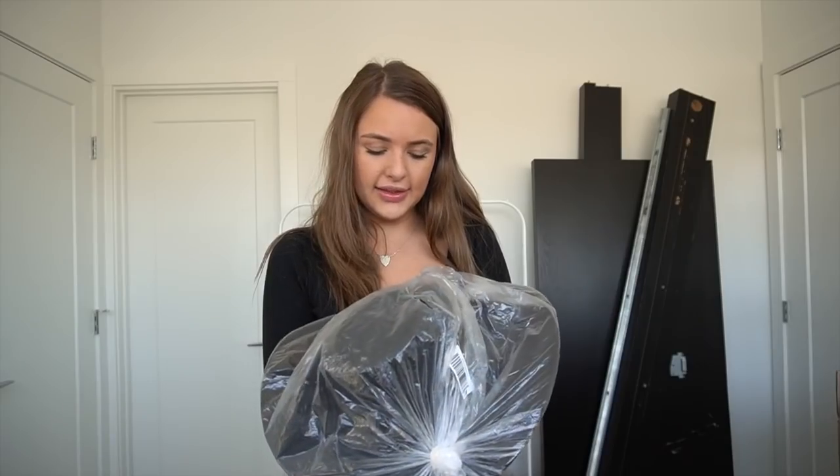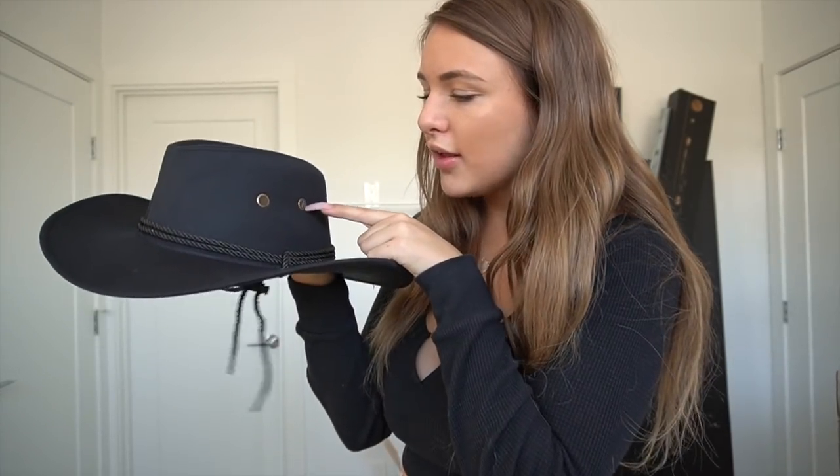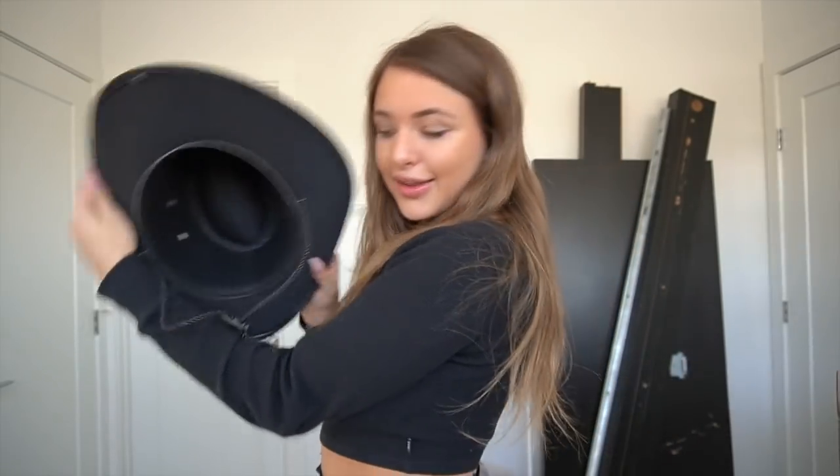The next accessory goes with one of the costumes — it is this Wild West cowgirl hat. I got it in black and it actually looks like really good quality. It's really cute, a really nice material, and it has these little mesh buttons on the side.